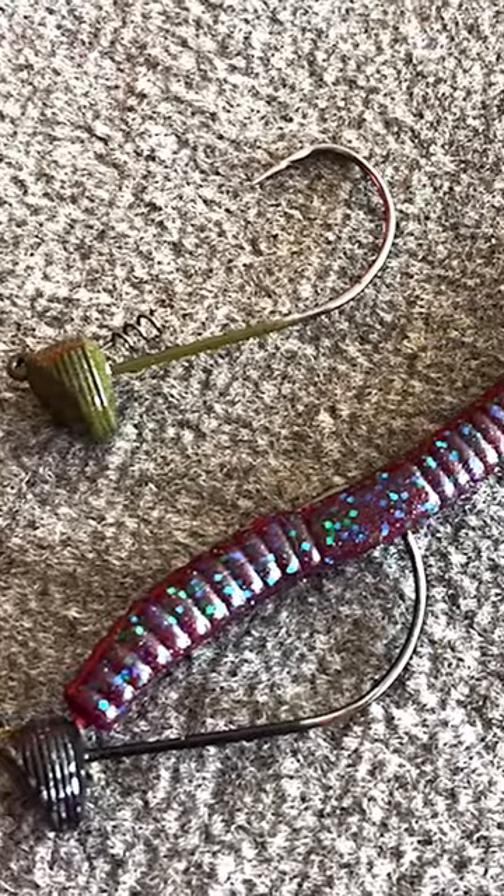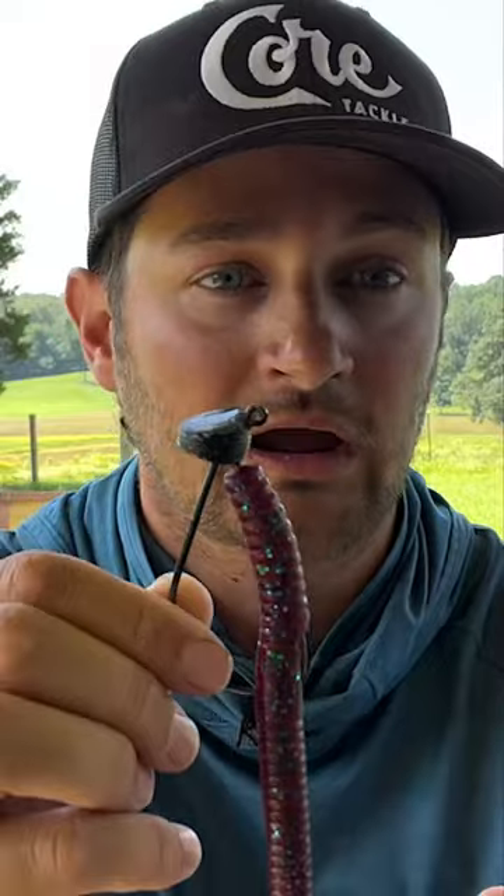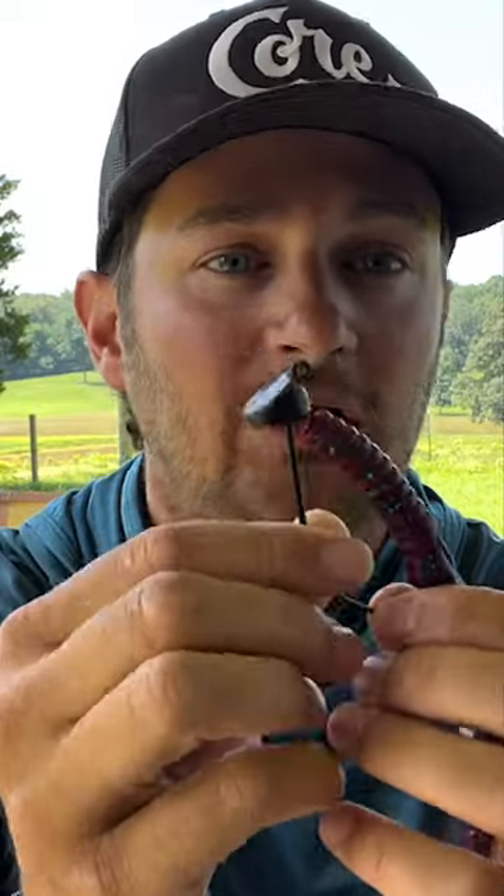I put a video out on Fish the Moment last year in July going over shell beds — I'll put that link in the description if you want more information. But I'm going to talk about two ways to go after these shell beds. The first is a reaction presentation: a magnum trick worm on a magnum shaky head. I'm not throwing the finesse little jig head — I'm throwing this bigger size jig head.